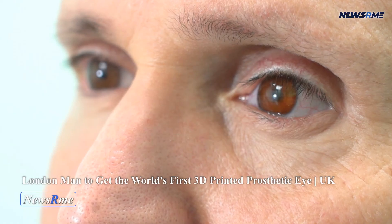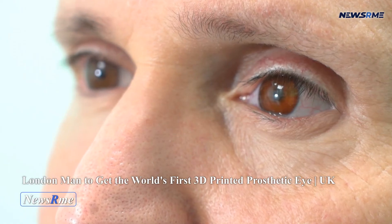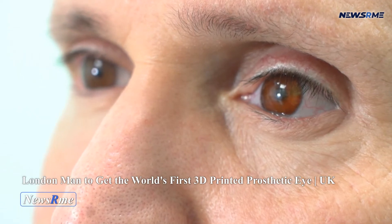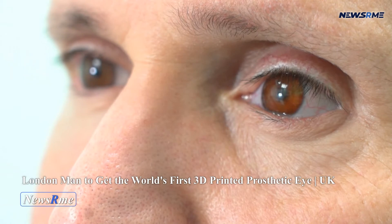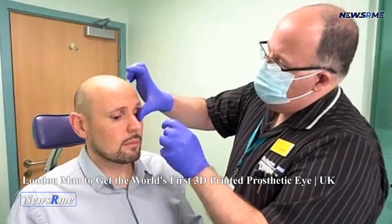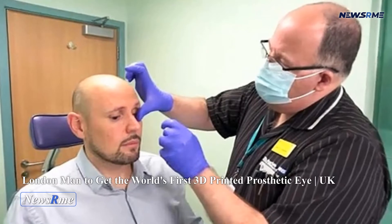A London man is set to get the world's first 3D printed prosthetic eye. Moorfields Eye Hospital will treat Steve Vartse, a Hackney resident, on Thursday. Using a 3D printer to create a prosthetic eye is more lifelike than using an acrylic one. Prosthetic eye sockets are currently molded for two hours before they are fitted and painted, with six weeks required for this procedure.